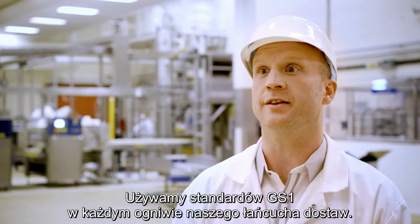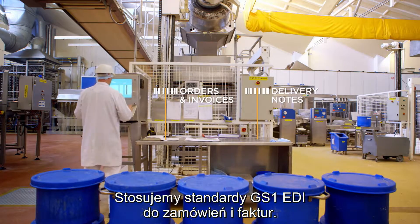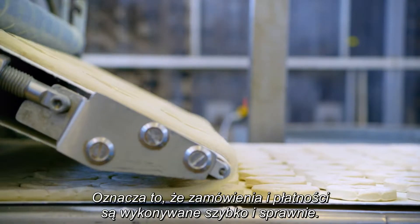We use GS1 standards in every aspect of our supply chain. We use GS1 EDI standards for orders and invoicing. That single format just simplifies everything — it means orders and payments are received quickly and accurately.